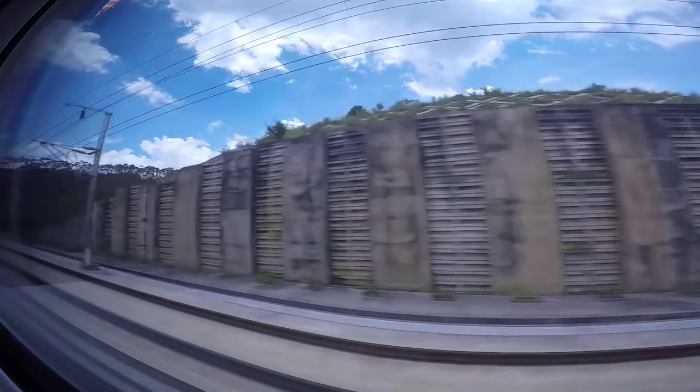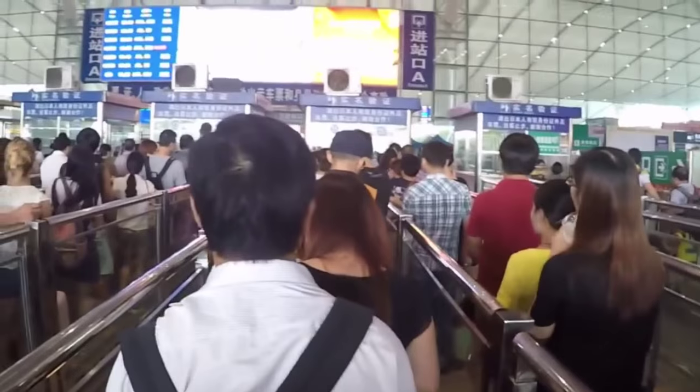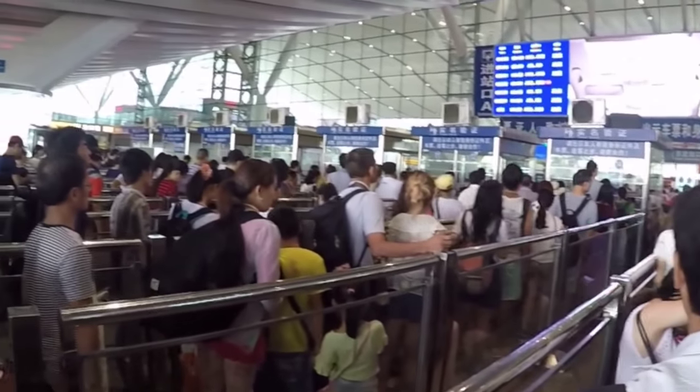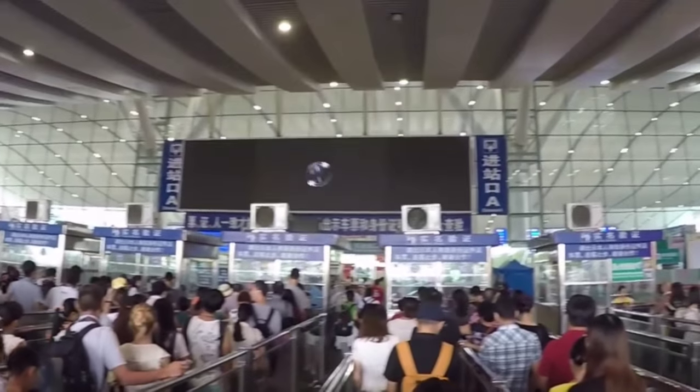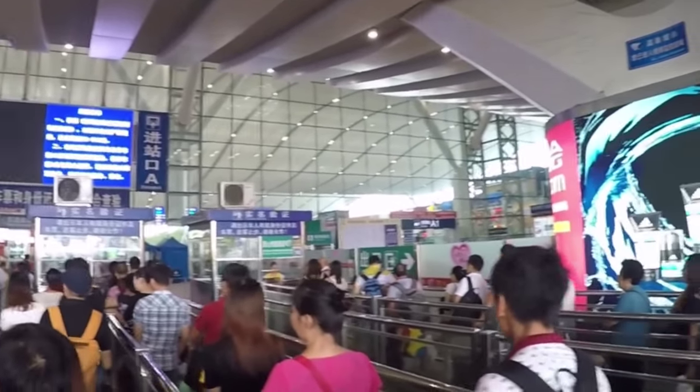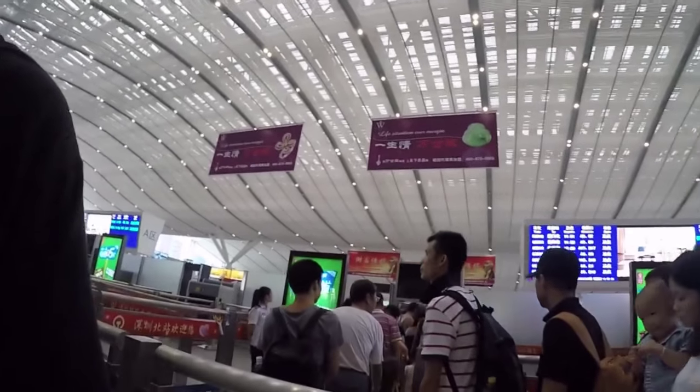In order to prevent ticket scalpers, you have to buy your ticket using your passport or Chinese ID card. Right now you can see I'm standing in a queue that leads up to the entrance, where they will check your passport and your ticket to make sure they match. Next we have security, where you have to put your bags through an x-ray machine and walk through a metal detector.